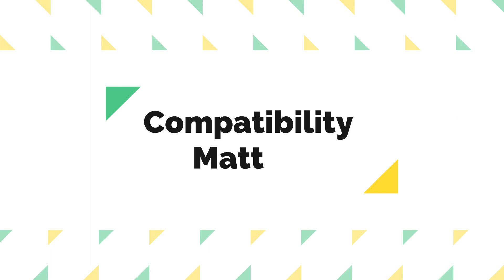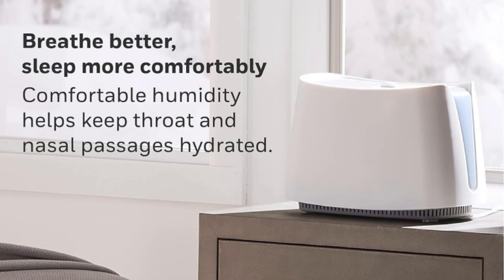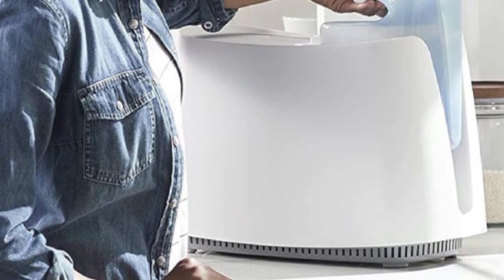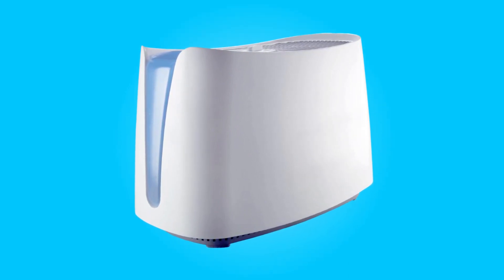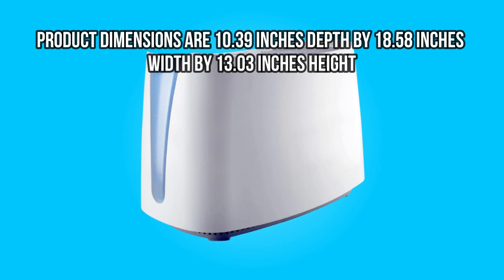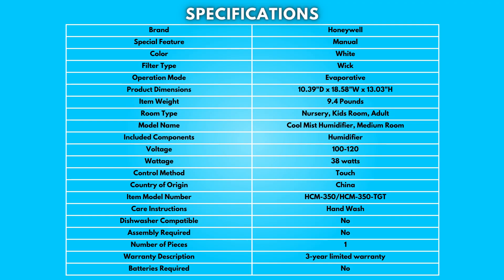Number 5: Compatibility Matters. The manufacturer emphasizes the importance of using only genuine Honeywell replacement wicking filter A for optimal performance. While compatible filter replacements may be available, their efficiency and performance are not guaranteed to match those of genuine filters. Product dimensions are 10.39 inches depth by 18.58 inches width by 13.03 inches height. Take a moment to look at the specifications — pause if you'd like to read them thoroughly.